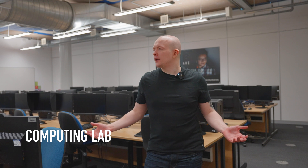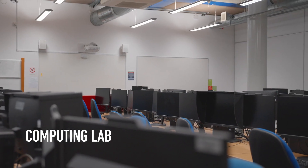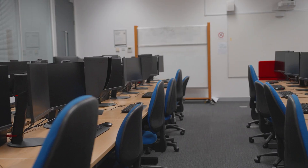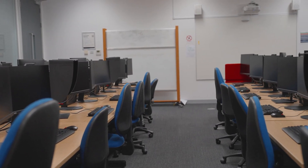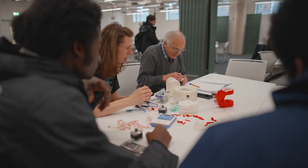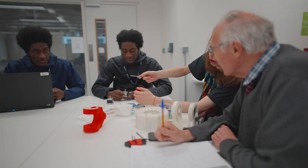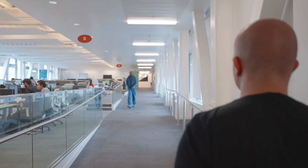This is one of our many computing labs here at Birmingham City University at the College of Computing. We have over 20 computing labs here with all kinds of different software depending on the course that you're doing. We have experts from industry working as lecturers who have real world experience and are incredibly helpful with completing your coursework, as well as giving additional advice and guiding you in the right direction.